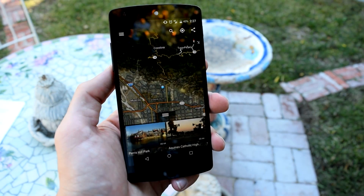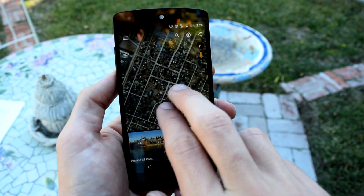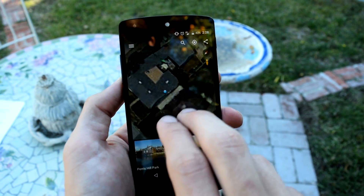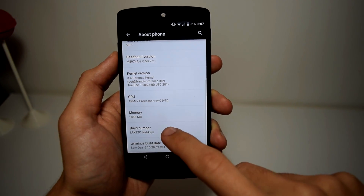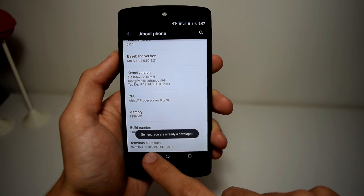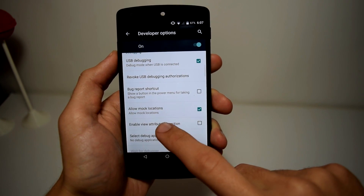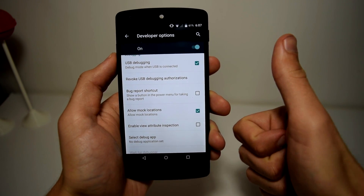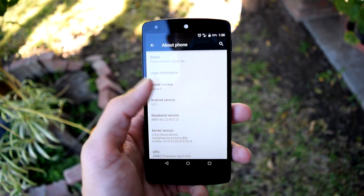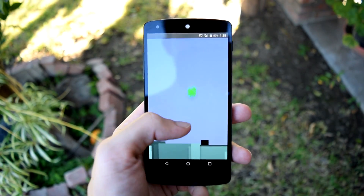Feature five: Mock Location. Sometimes apps ask for your location and it can feel uncomfortable letting them know where you live. Google allows you to fake your location so apps won't find out where you actually are. To enable mock location, go to Settings, About Phone, and tap on the Build Number three times to enable Developer Options. Then go into Developer Options, scroll down to Mock Locations, and enable it. Just make sure to turn it off when not using it, or you'll have trouble tracking your phone if it's lost.